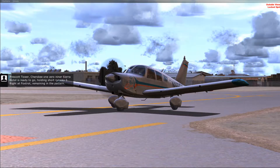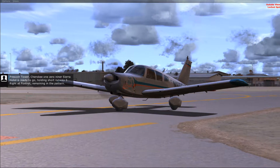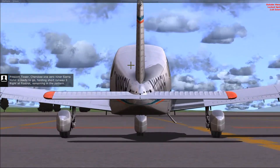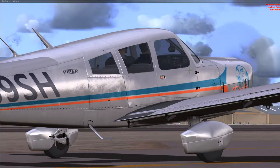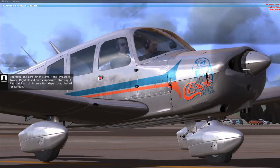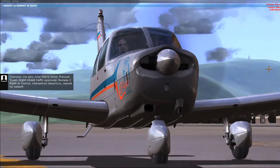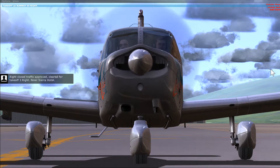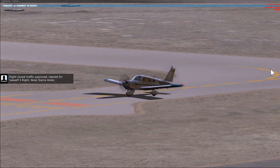Prescott Tower, Cherokee 109er Sierra Hotel is ready to go, holding short runway three right at Foxtrot, remaining in the pattern. Cherokee 109er Sierra Hotel, Prescott Tower. Right closed traffic approved. Runway three right at Foxtrot, intersection departure. Cleared for takeoff, right closed traffic approved. Cleared for takeoff three right. Niner Sierra Hotel.